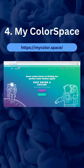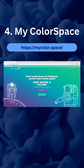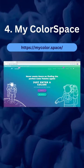Number 4: My Color Space. Here you can find the perfect matching color scheme for your next project.